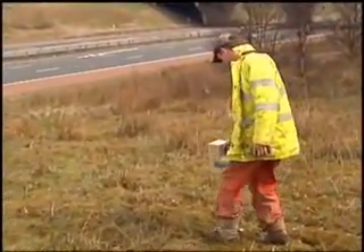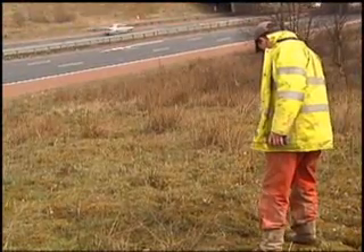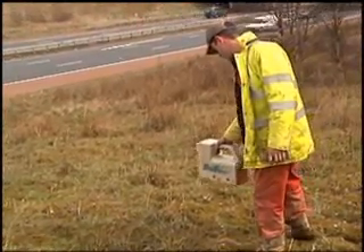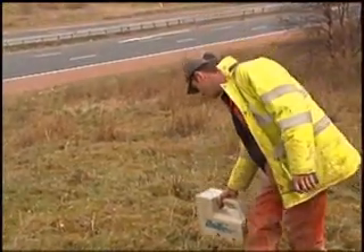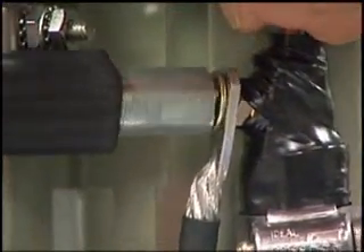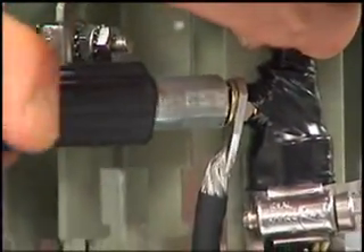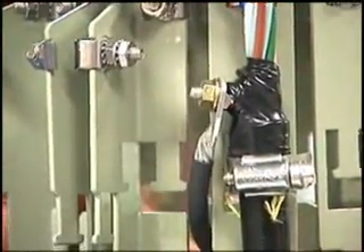Because optical fibers do not radiate energy, it is impossible to use conventional RF signal detection equipment to locate a purely dielectric fiber optic cable. Even in cases where the cable is armored or contains metallic messengers, national electric codes dictate that these components be bonded to ground at points where metal parts are exposed, making their use as locate conductors impractical.